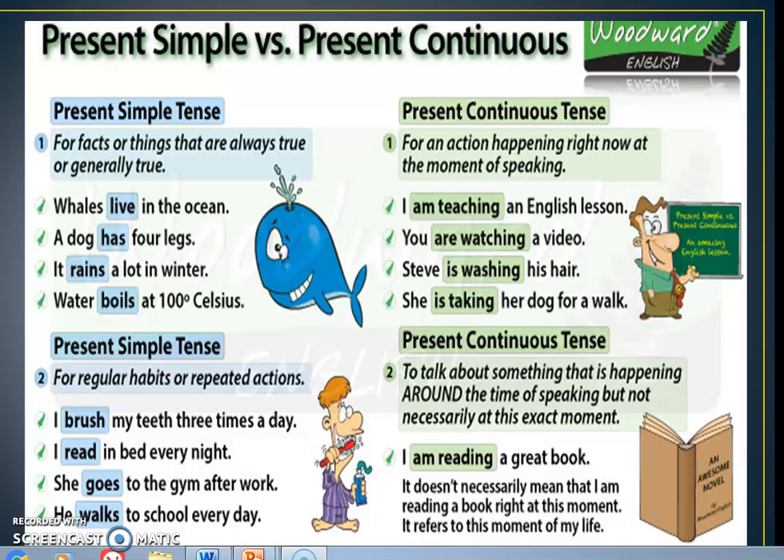For example, with present simple: whales live in the ocean, a dog has four legs, it rains a lot in winter, water boils at 100 degrees Celsius.